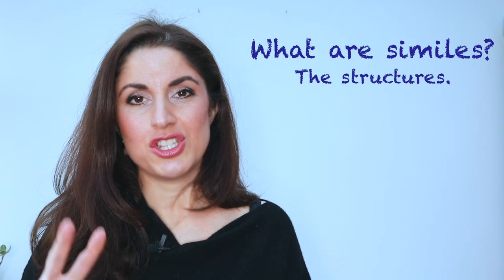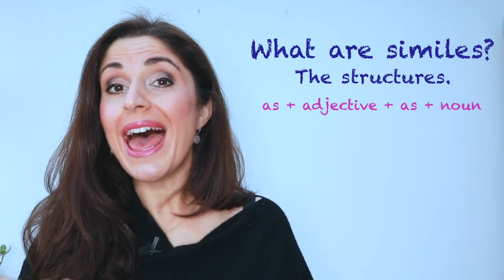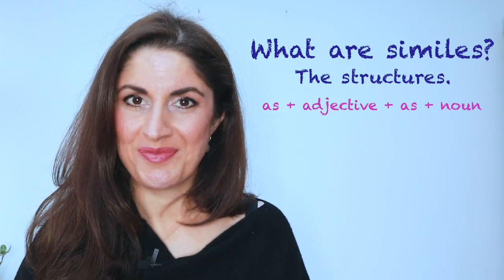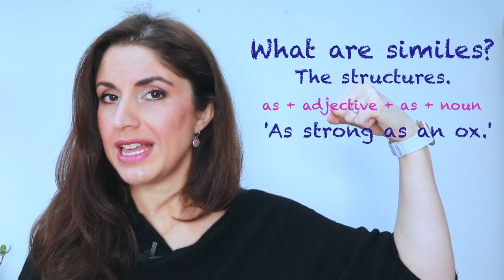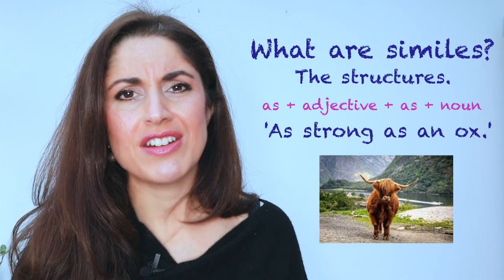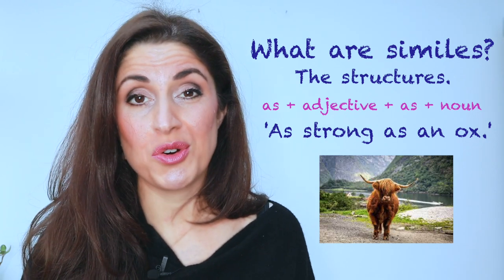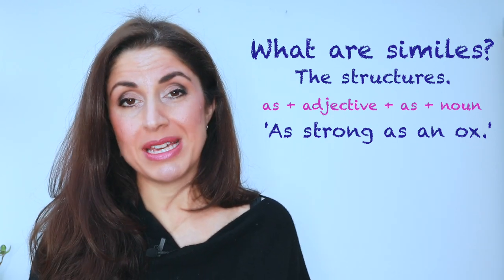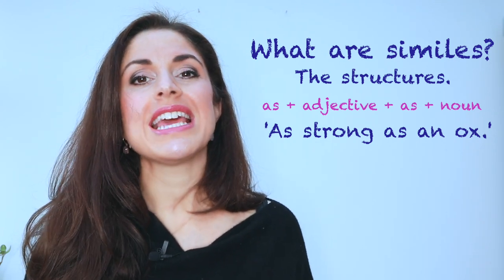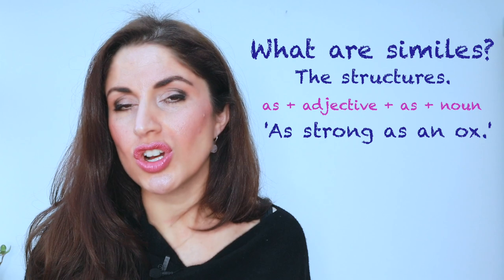A simile usually comes in two forms. 'As' plus an adjective, plus 'as', plus a noun, to compare the thing that you are describing. For example, 'as strong as an ox' — 'strong' is the adjective, 'an ox' is that animal, and clearly it's very strong. However, this sounds a bit exaggerated, and that's exactly the effect you're going for. It's not literal. You are using this simile to exaggerate what you are trying to express, to really emphasise just how strong somebody is.